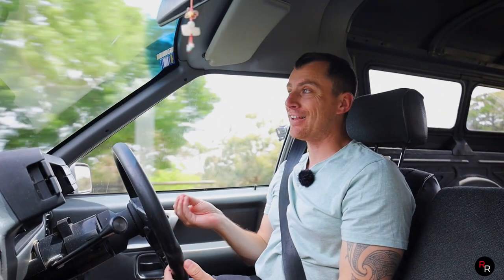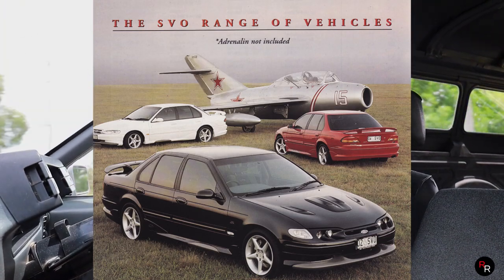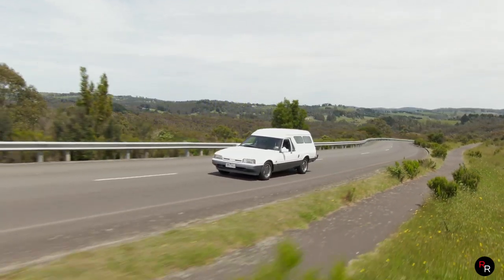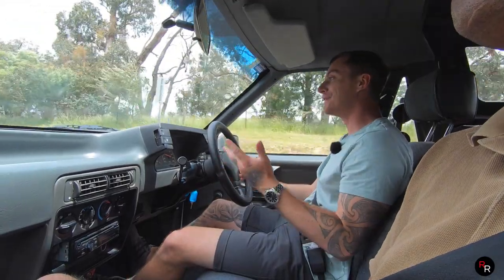From what I do know about SVO, it stands for Special Vehicle Operations, and it was basically launched in the late 80s, first with the EL. They made just a handful of them and basically wanted to showcase what they could do with some performance parts on a Ford. I would love to see one of those things.